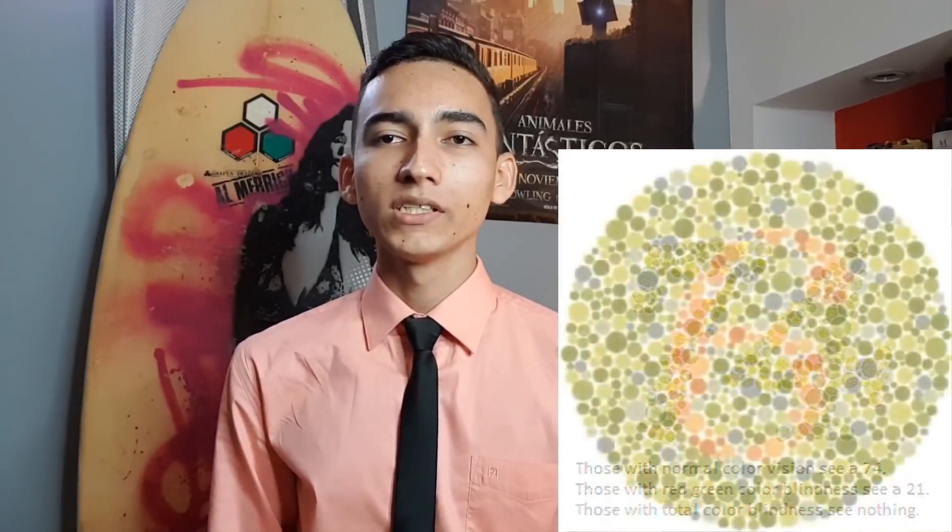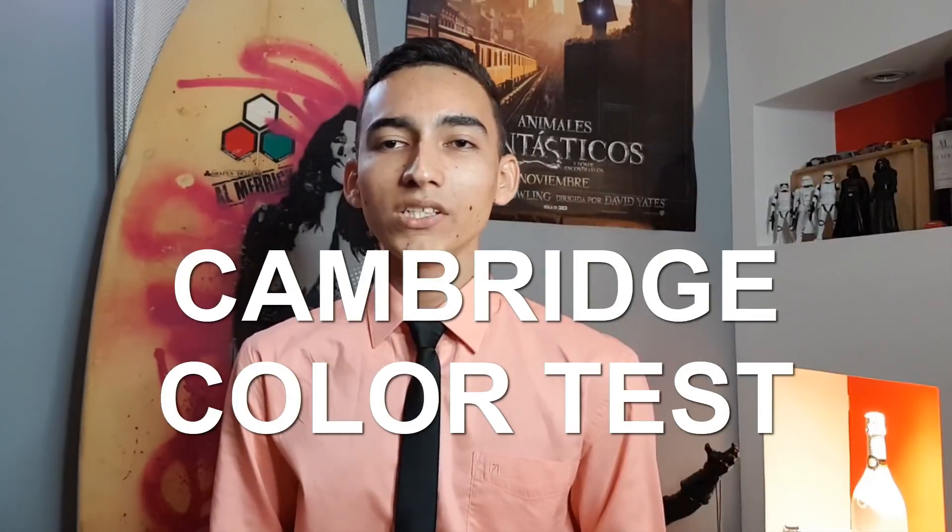Ishihara color test: This is the most common test. You will be presented with several plates or pages, each containing a circle composed of two or more colors. The optometrist or eye doctor will ask you what number you see on the plate. People with red-green colorblindness will have trouble seeing some of the numbers. Cambridge color test: This test is similar to the Ishihara color test but is displayed on a computer screen. You will be asked to pick out the letter C from different colored backgrounds.